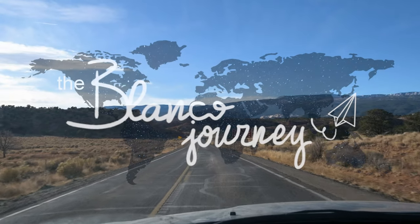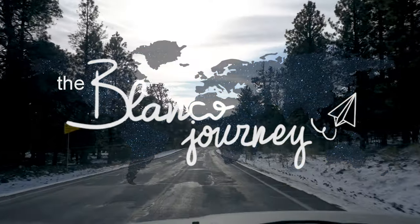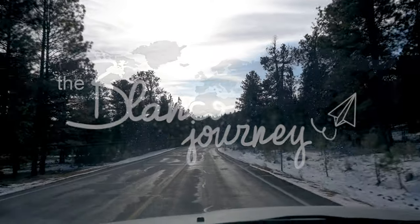We are currently in a national forest and we're going up and up and up — and it's not stopping.